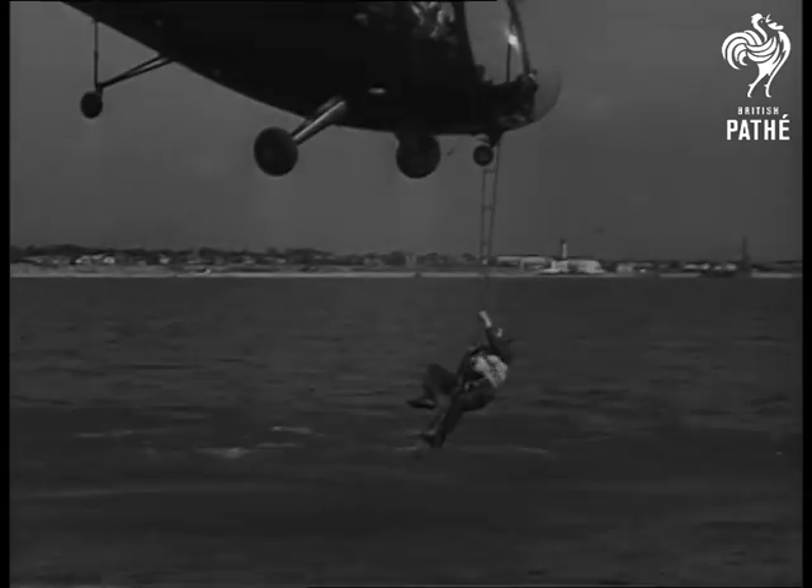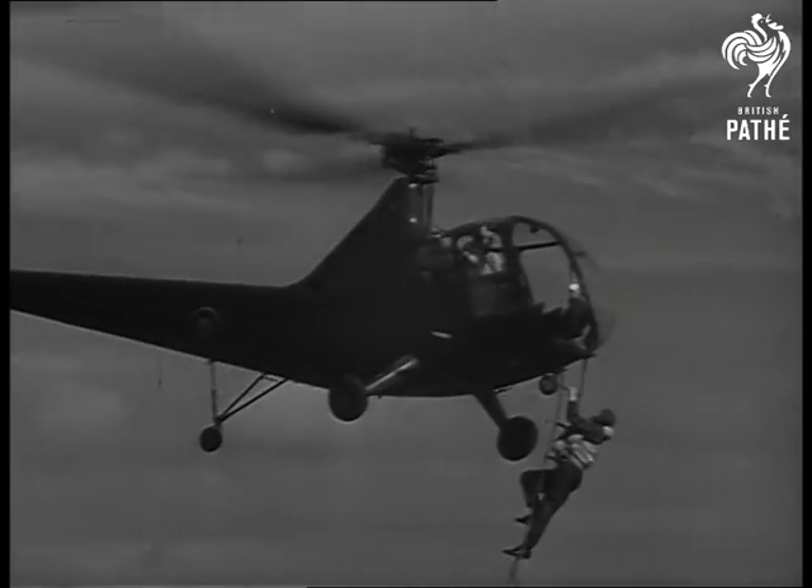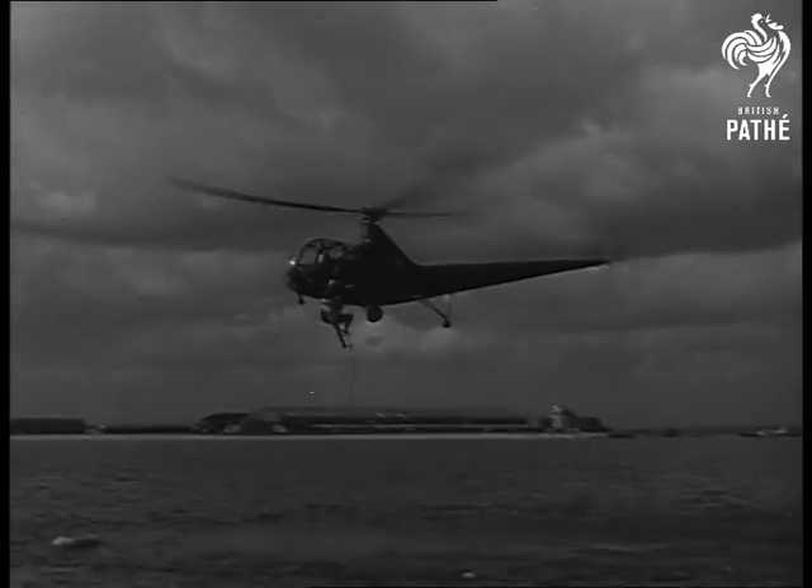With more powerful types of helicopter becoming available, winches will be used to hoist up injured airmen. A successful experiment that should prove its worth in peace and war.